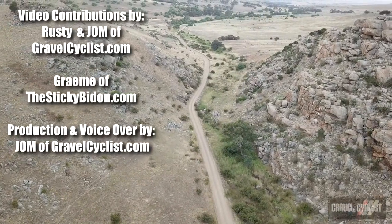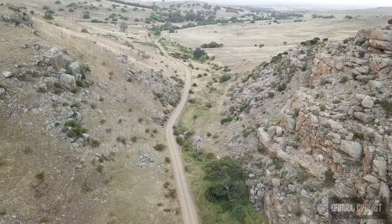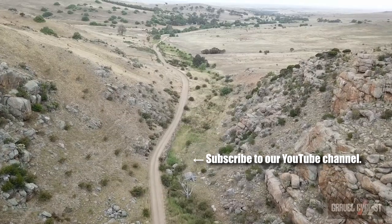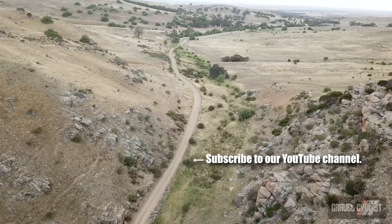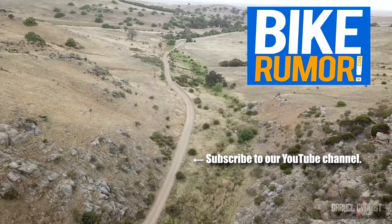I hope you found this review to be helpful and insightful. If you haven't already, please subscribe to the Gravel Cyclist YouTube channel and check out our other content on gravelcyclist.com. And for the absolute latest bike tech and rumours, please visit my friends at Bikerumor.com. Thanks for watching.